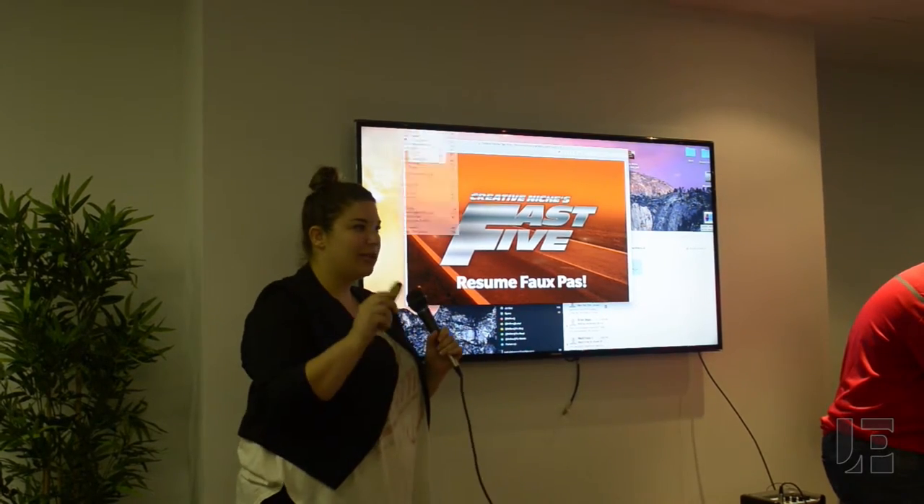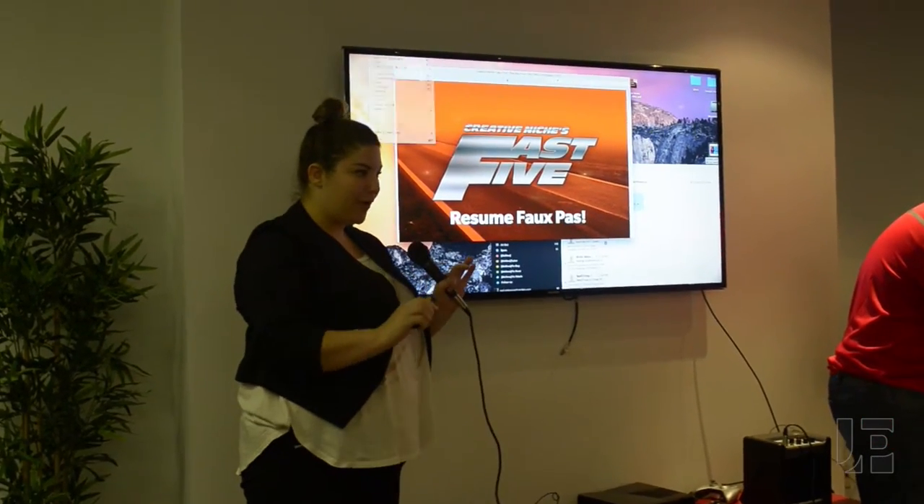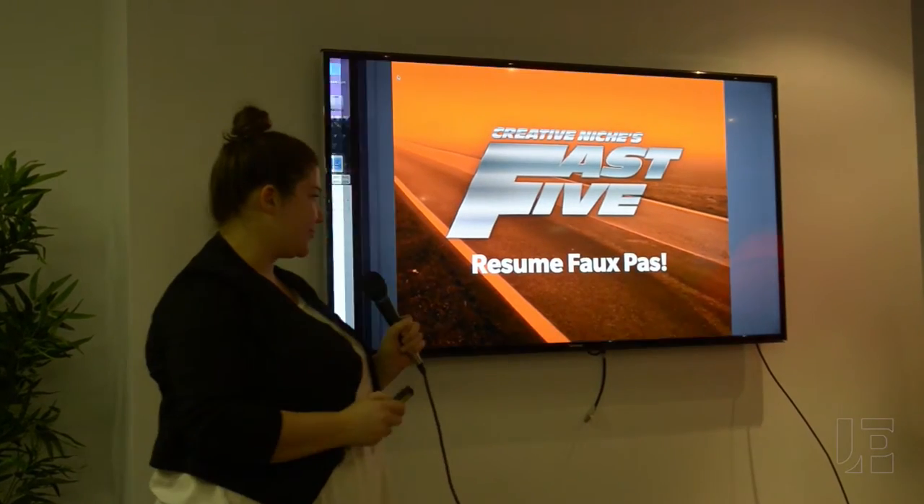So today I'm just going to talk about, really quickly, some resume faux pas — what not to do on your resume.